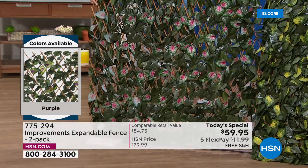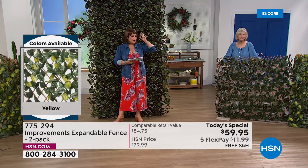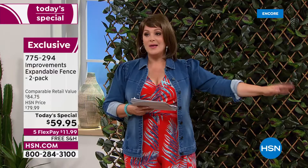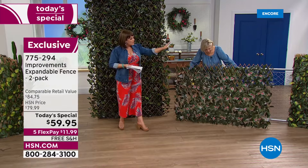Expand it to a full 10 feet or hang it up about seven feet — whichever way you want. There's also a VIP event going on today: for every $75 or more you spend with your HSN card, you get $15 back. So if you're buying two sets you're already past that $75 mark. Remember, the pink is my most limited.